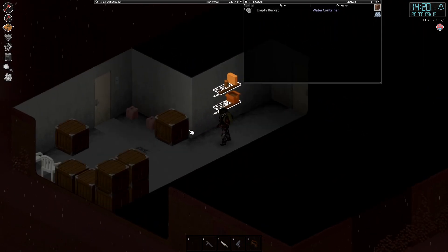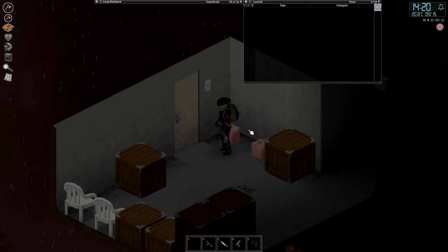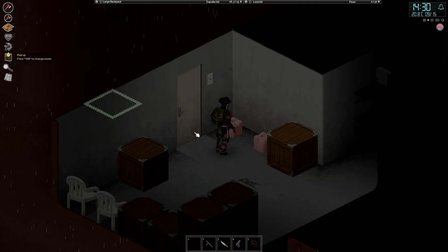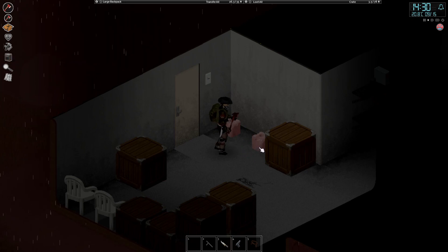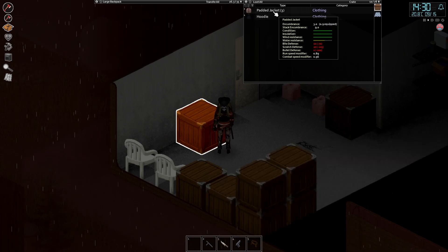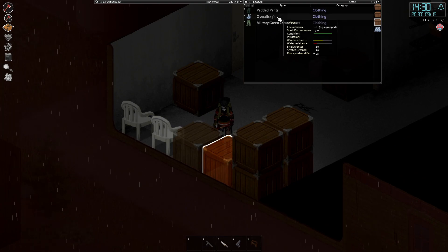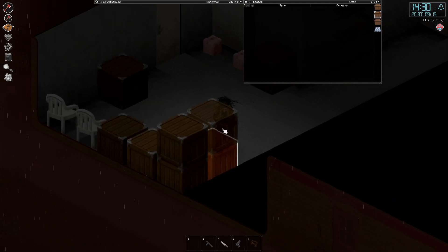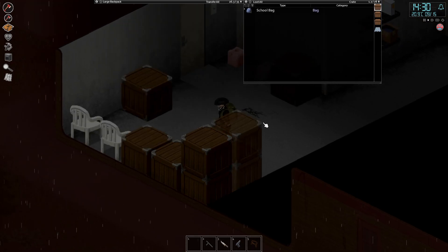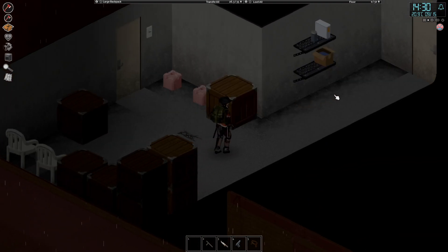Reasonably safe in here. Empty bucket, tent kit. I don't know what these are on the floor — they are pink. Forbidden marshmallows? Not sure what that is at all. A padded jacket — that would be pretty good for winter. Another duffel bag. Overalls. School bag for some reason. Most of this seems empty — not particularly useful stuff in here.